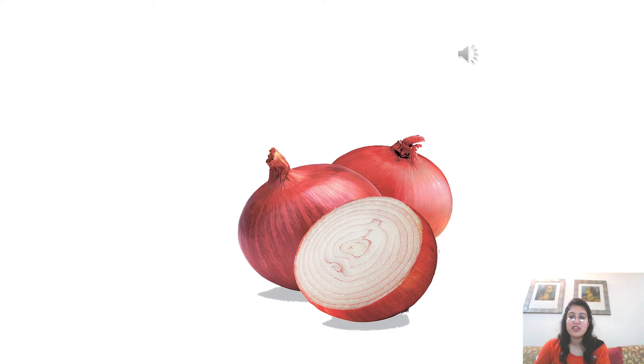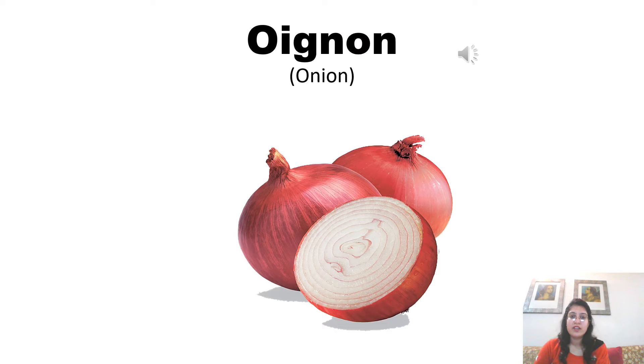Onion is pronounced as oignon in French. Oignon. Now listen to the pronunciation of the native French speaker to pronounce accurately. Oignon.